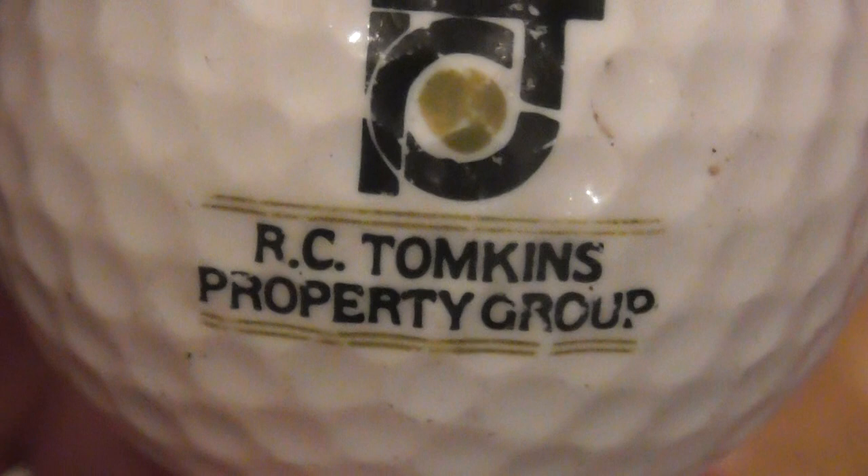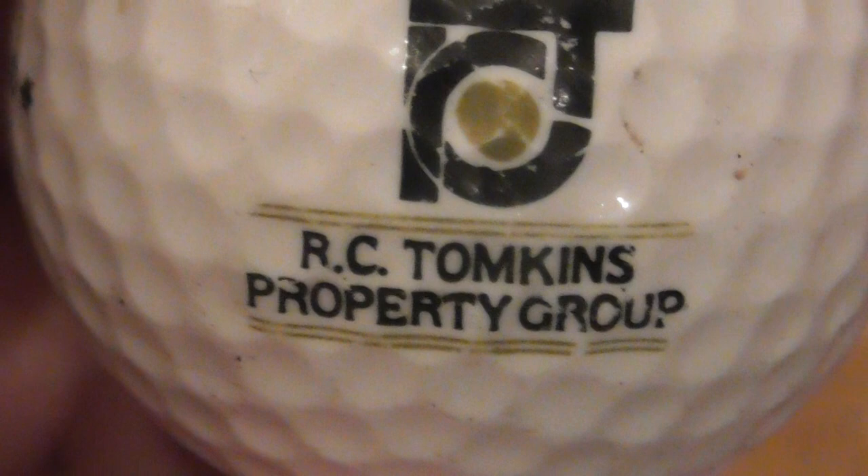Next: there's a phone number here - don't ring it please folks. RC Tompkins Property Group - don't know anything about them. Titleist 384 PTS 90, so again that dates to 86 to about 1990. Ball's in pretty decent condition and the logo is in good condition.